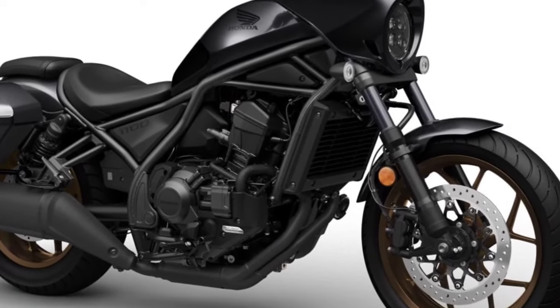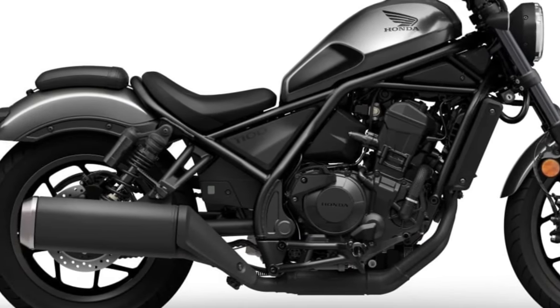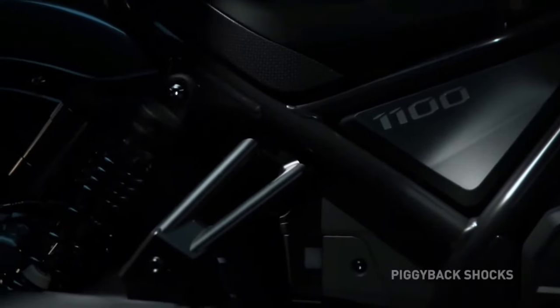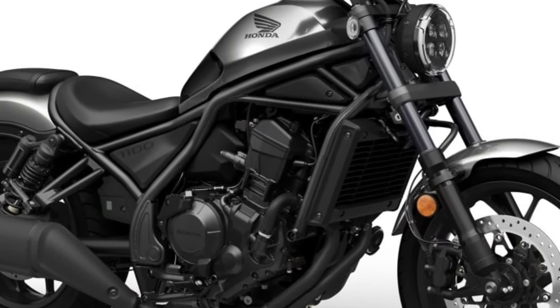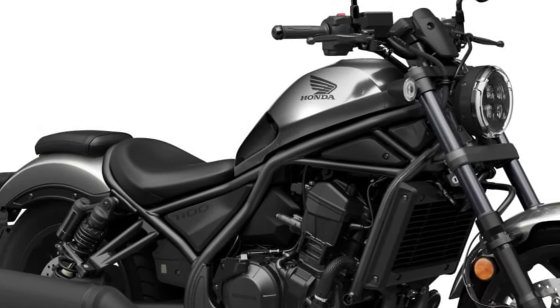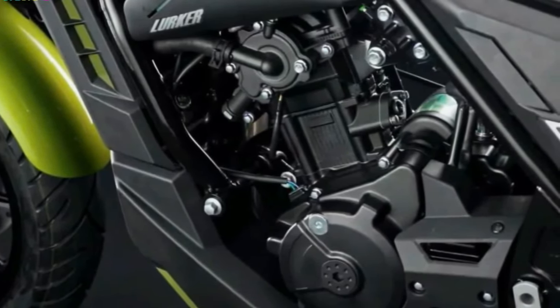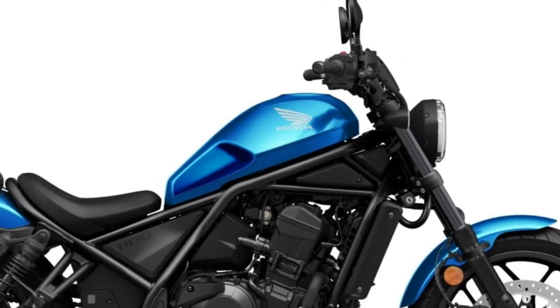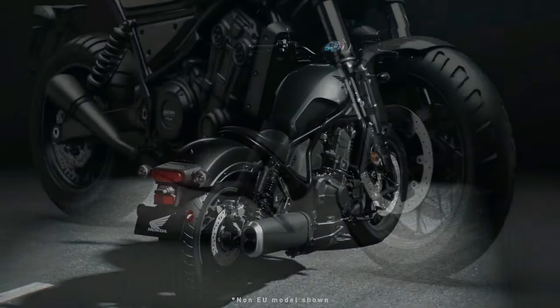A much anticipated addition to Honda's Rebel series is the Rebel 1100, which is scheduled to be on sale in 2024. The Rebel 1100 is a cruiser motorbike that blends cutting-edge style with a strong engine, cutting-edge technology, and comfortable ergonomics. This summary will shed light on a number of features of the new Honda Rebel 1100.